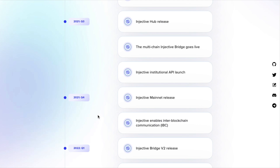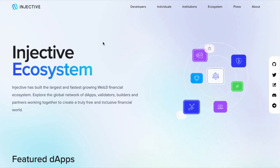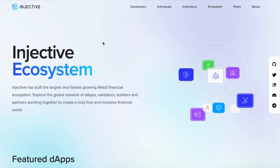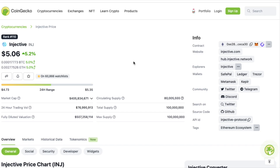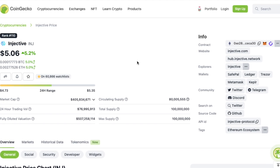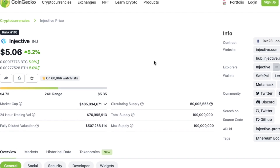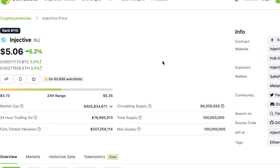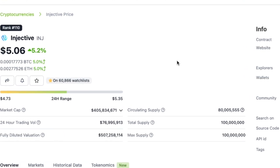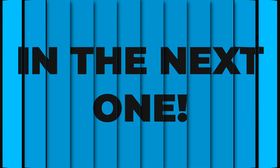Everything on this channel is not financial advice, so make sure you do your own research before getting involved with Injective or anything else covered here. What do you think — is this the next huge layer-one blockchain in crypto? Let me know in the comments. Stay tuned for the Injective price prediction coming this week, and I'll see you in the next one.